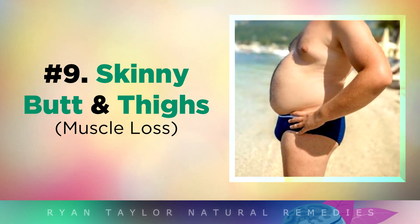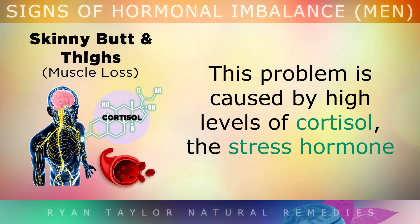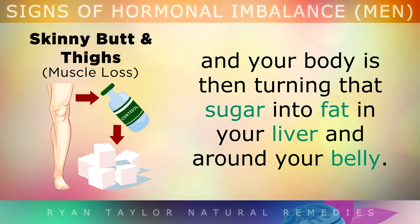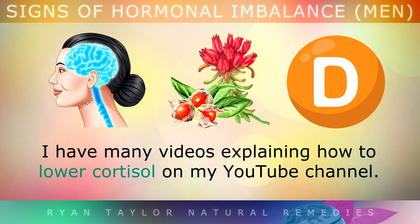Sign 9: Skinny Butt and Thighs. If you begin developing a large round pot-shaped belly but your butt and thighs begin to get smaller, this problem is also caused by high levels of cortisol — the stress hormone — or it could be a side effect of taking steroid medications long term. The extra cortisol in your blood is converting your muscle into sugar, and your body then turns that sugar into fat in your liver and around your belly. Cortisol can be reduced by lowering your stress, using adaptogenic herbs, and boosting Vitamin D.